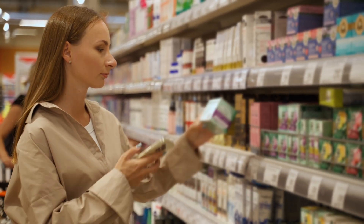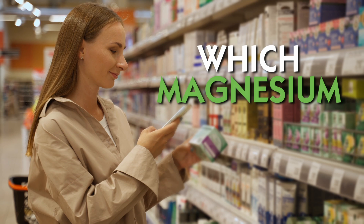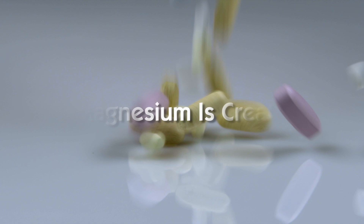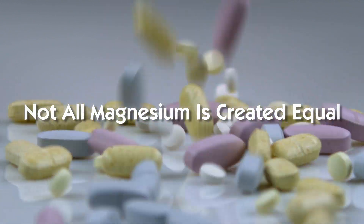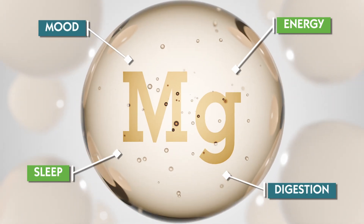If you've ever stood in front of the supplement shelf wondering which magnesium supplement you should take — whether it's glycinate or threonate — you're definitely not alone. The truth is, not all magnesium is created equal, and choosing the right type could be the missing link for your energy, mood, sleep, or digestion.